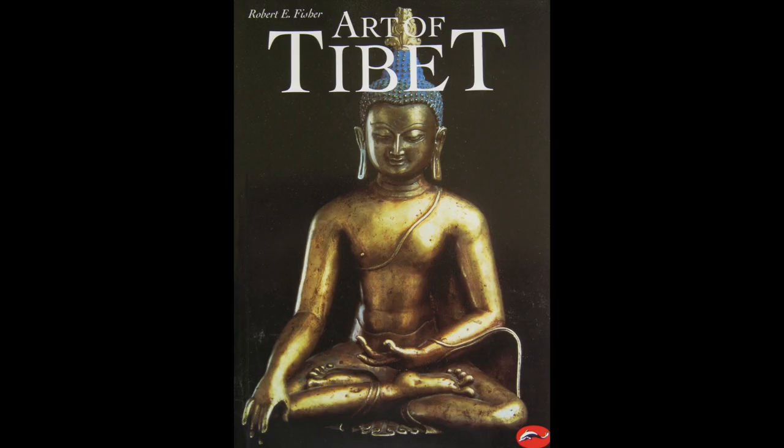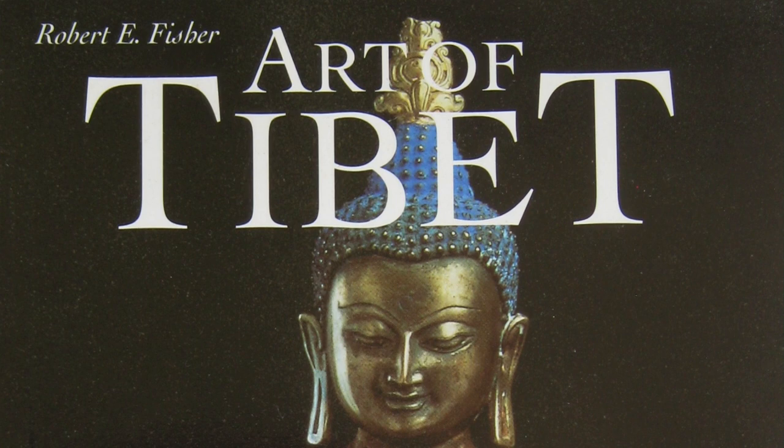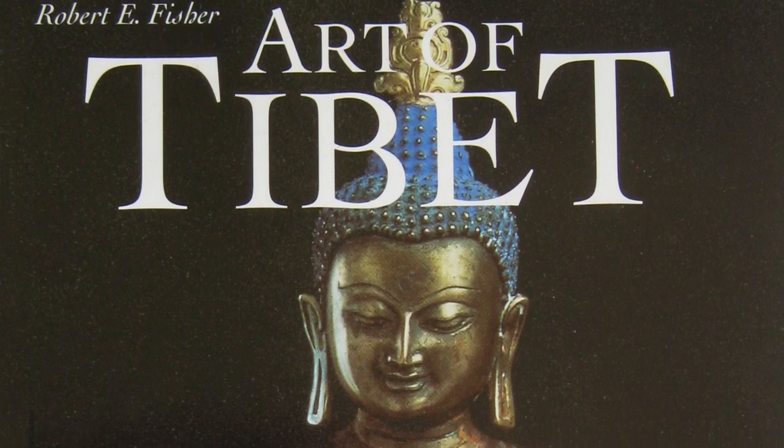There are many books that try and state that they are general books on a specific subject, such as 'The Art of Tibet,' but it's actually very rare that you will find this. There are very few.